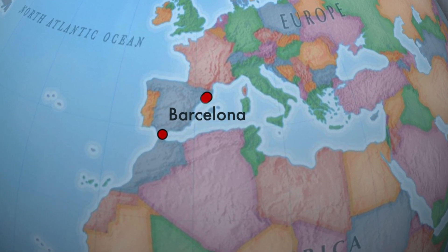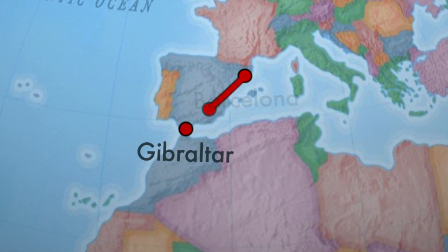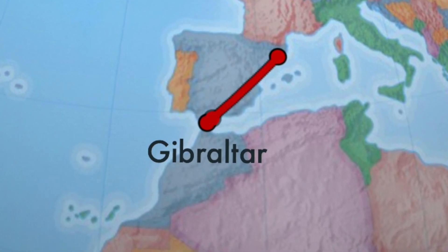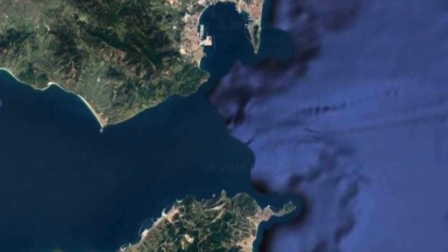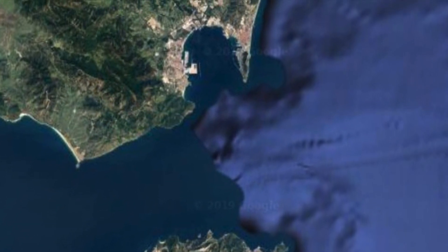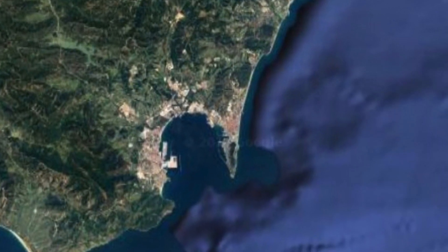900 kilometres south of Barcelona, you'll find the British Overseas Territory of Gibraltar. It's famous for its strategic position. The Strait of Gibraltar is that narrow gap between Africa and Europe, where the Mediterranean Sea meets the Atlantic. It's vital for shipping and trade.